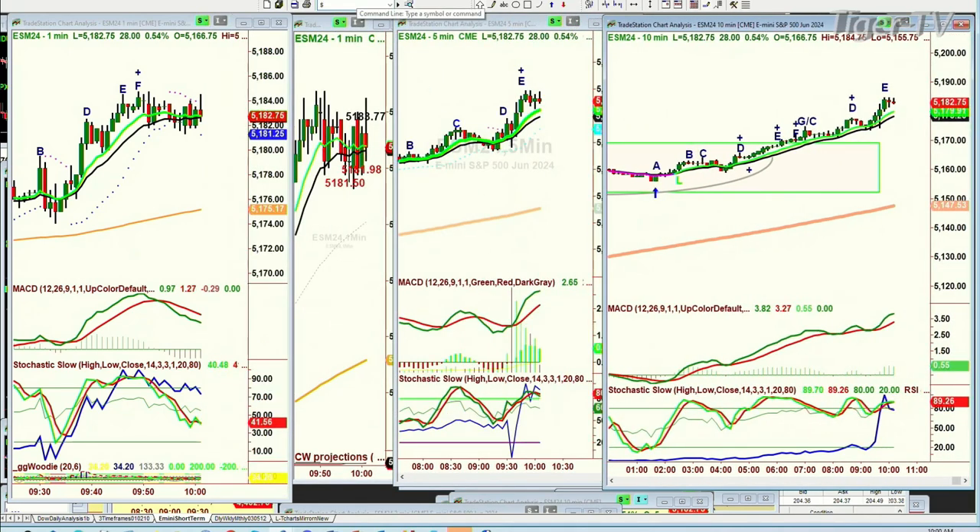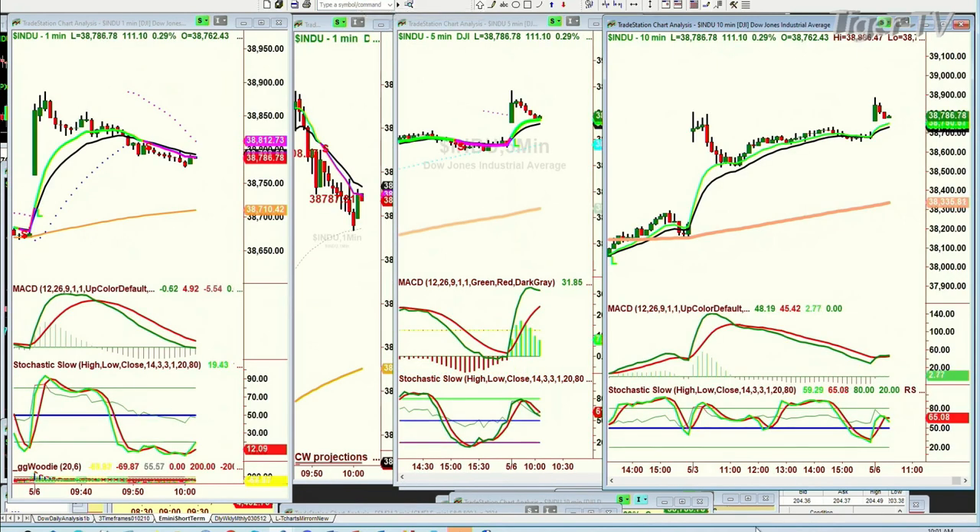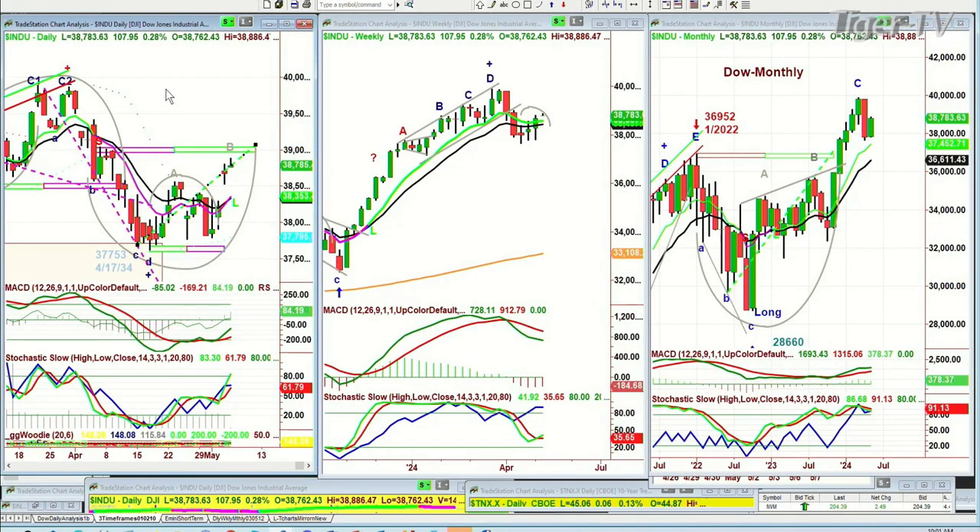The Dow right now is up 109 at 38,786. There's a left side, right side cup formation that we're looking at. It's hit that inside wedge target resistance line. That has a target of just under 39,000 for the next few days. We'll see if it reaches that.